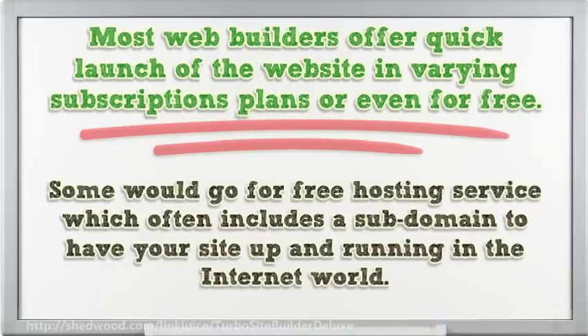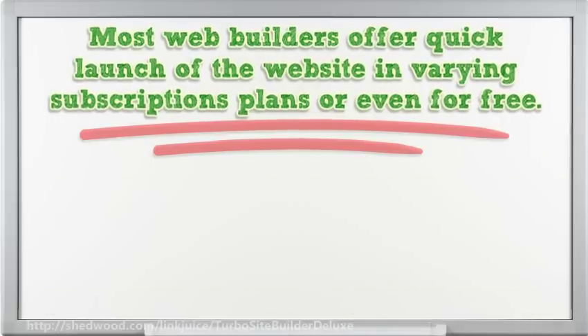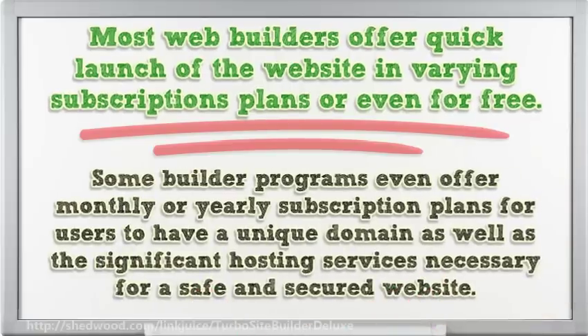Some would go for free hosting service, which often includes a subdomain to have your site up and running in the internet world. Some builder programs even offer monthly or yearly subscription plans for users to have a unique domain, as well as the significant hosting services necessary for a safe and secure website.